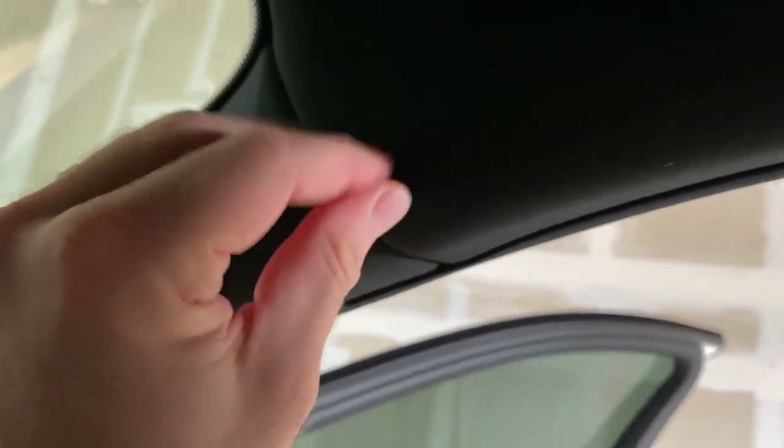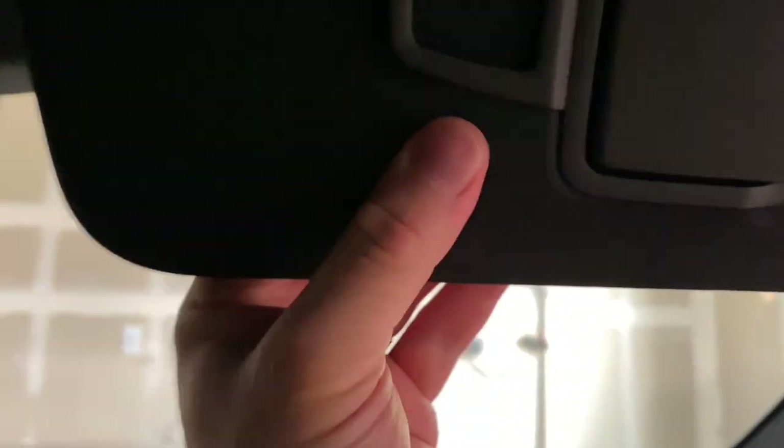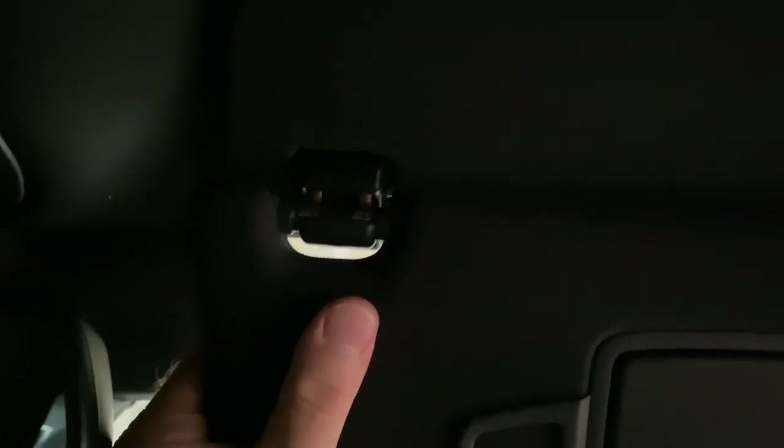These sun visor extensions feel so cheap — hard and cheaply made. You can detach one to the side and still have a smaller one for the front, which gives you side and front sun coverage simultaneously. That's a nice feature, but they really feel cheap.